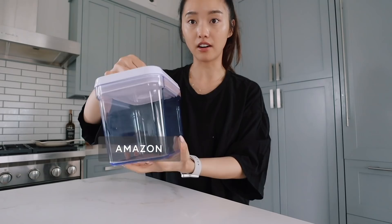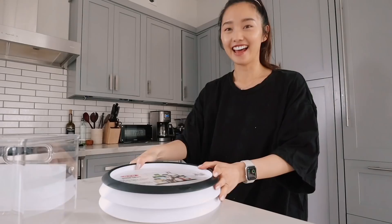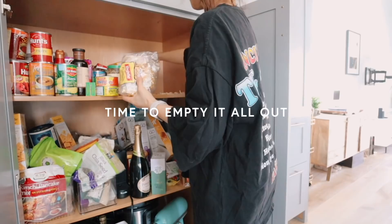I've got four of these containers that are airtight. I also got two of these pantry bins - these are just nice to stack onions or potatoes or whatever. And then I got two of these lazy Susans.